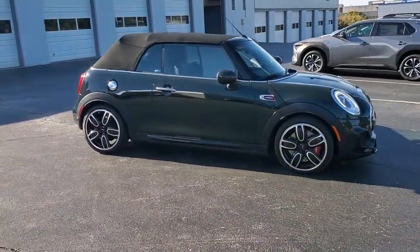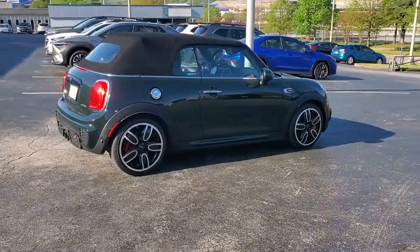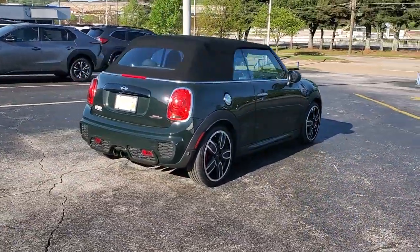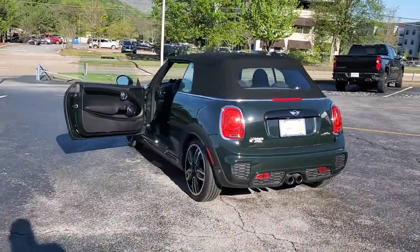Get acquainted with the 2017 Mini Convertible. This vehicle is an outstanding buy with fewer than 45,000 miles on the odometer. Now is the perfect time to start a fresh new chapter in your traveling life.